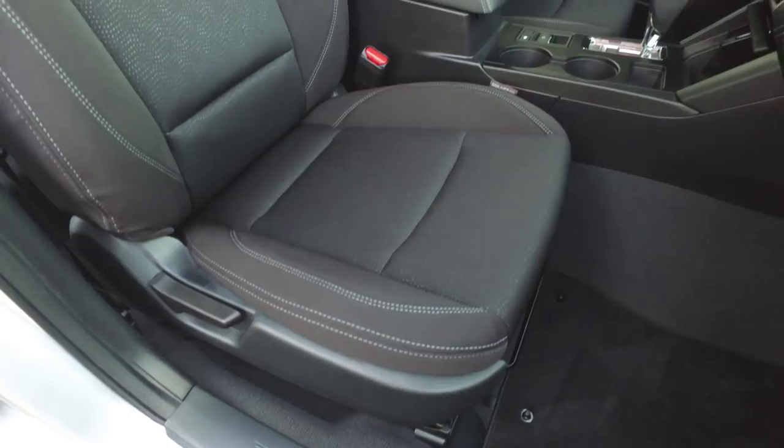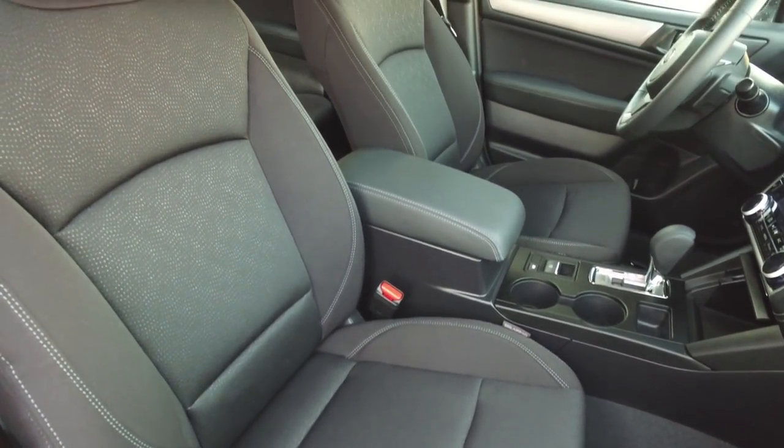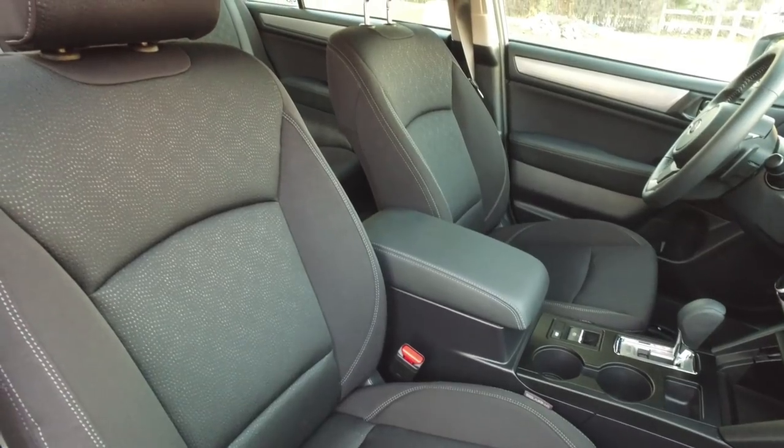Seat comfort is kind of middle of the road. The foam isn't particularly supportive, so for a really long road trip you might start to fatigue in them. There's also not much bolstering, so you do tend to get thrown around in the corners just a little bit. In the Limited trim, even though you have those pinhole perforations, ventilated seats aren't an option — and if it wants to keep step with some of those higher-grade vehicles on the market, it'd be nice to have that feature.